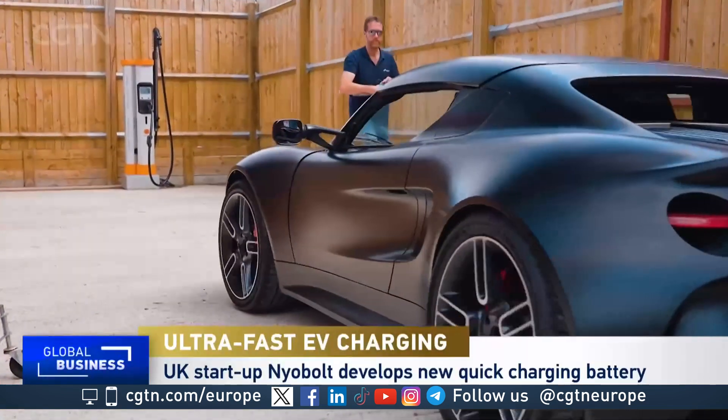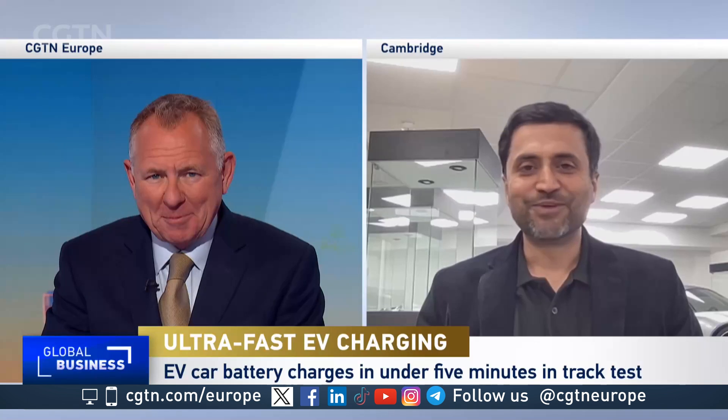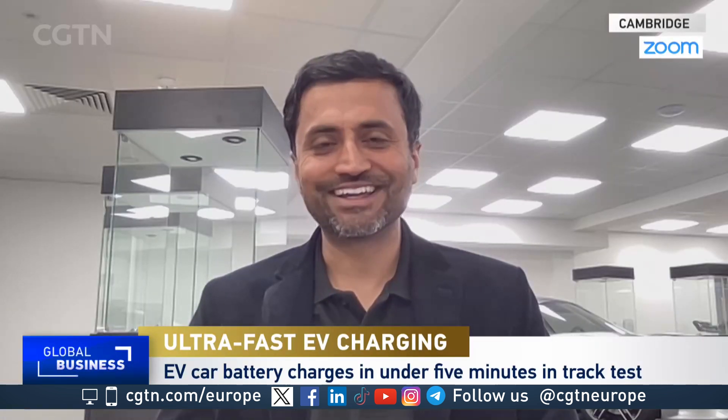What happens next? Are you waiting for that phone call from Elon Musk at Tesla or the guys who run BYD? We're waiting to roll out our battery into every car on the road that needs a fast charge — every vehicle, every device, ultimately.